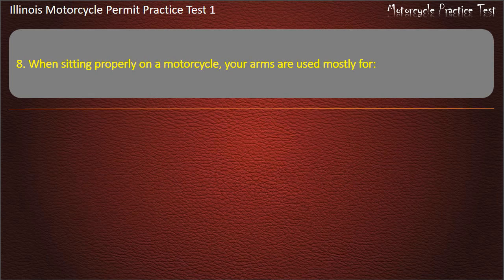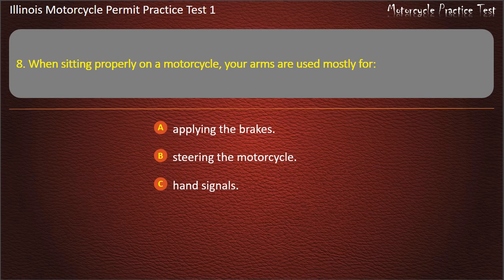Question 8. When sitting properly on a motorcycle, your arms are used mostly for: Applying the brakes; Steering the motorcycle; Hand signals; Holding yourself up. Answer: Steering the motorcycle.